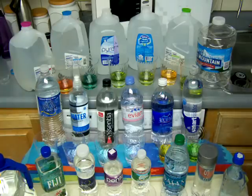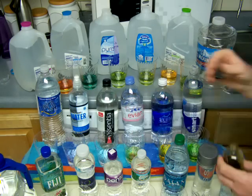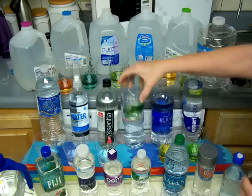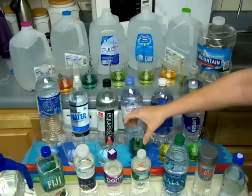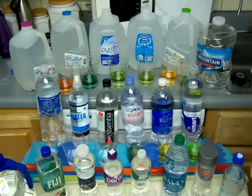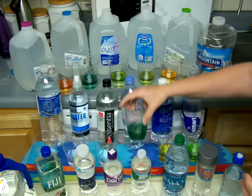I actually have a friend who still drinks distilled water - he believes in it. His father is 92 and is healthy, and this is why. But he has got all kinds of joint pains constantly - very bad shape - and just won't try alkaline water.